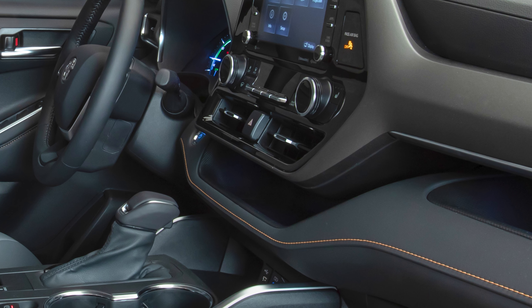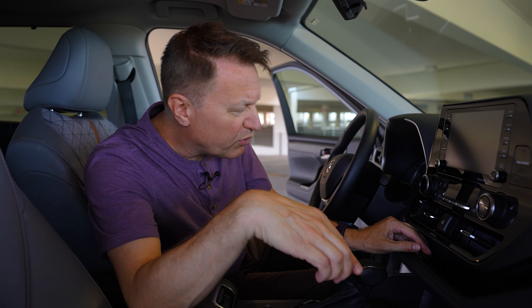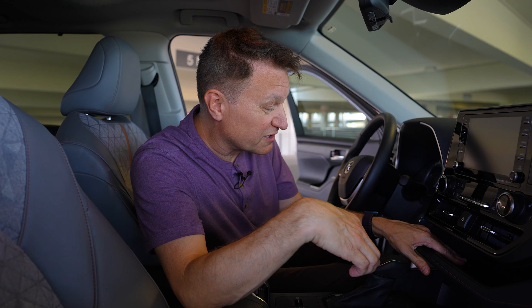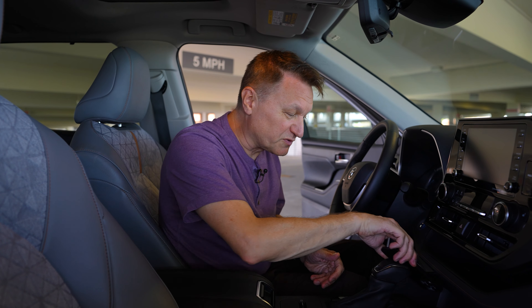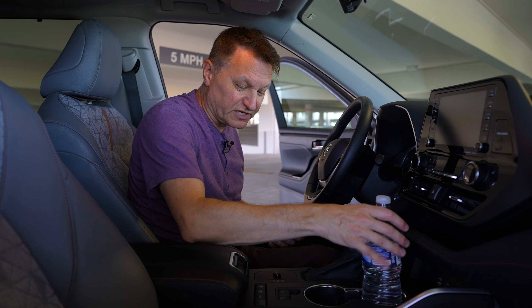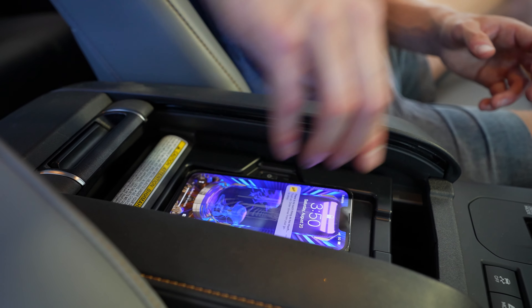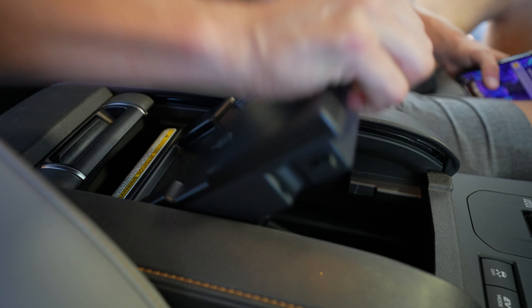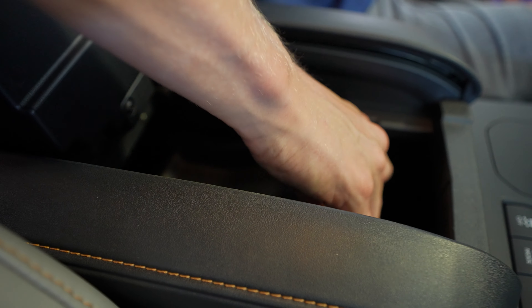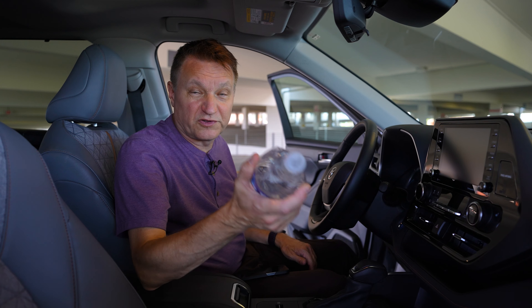There's a fair bit of usable storage space in here. You've got a little shelf underneath the infotainment where you can put your phone. There's a spot for change for parking meters. There's also a spot for your phone and two drink holders in the middle. In the center console, this slides back to reveal a wireless charging pad. Flip that open and there's another tray for more stuff — you could fit a whole purse down in there. In the doors there's plenty of space for full-size water containers.